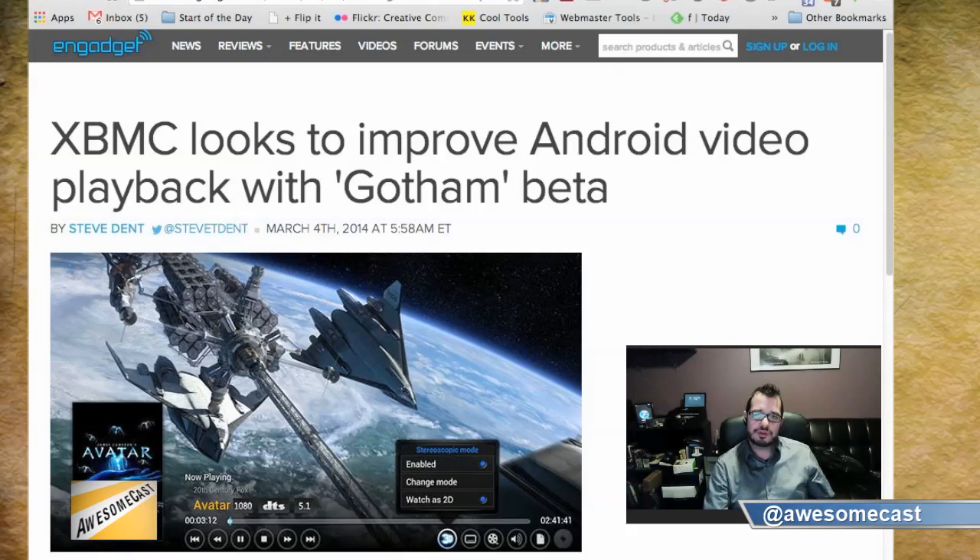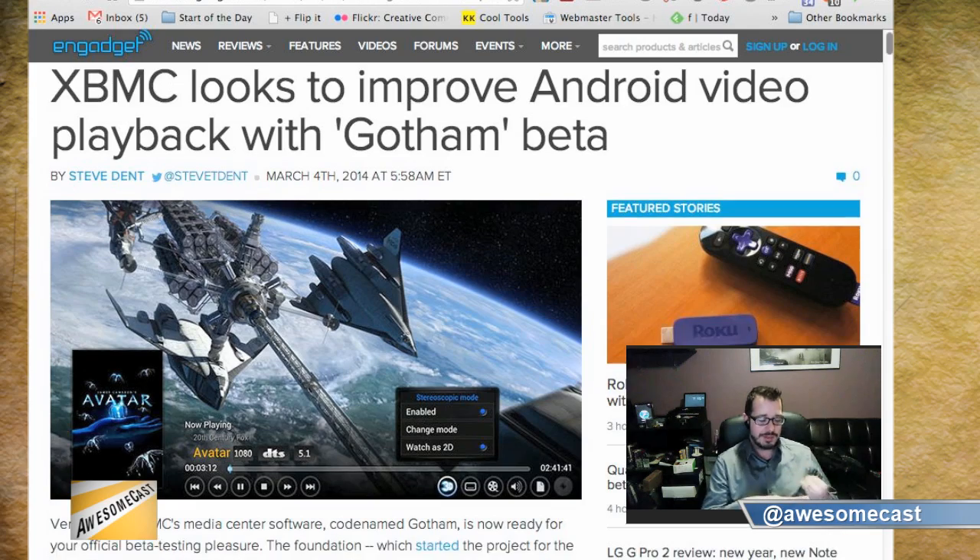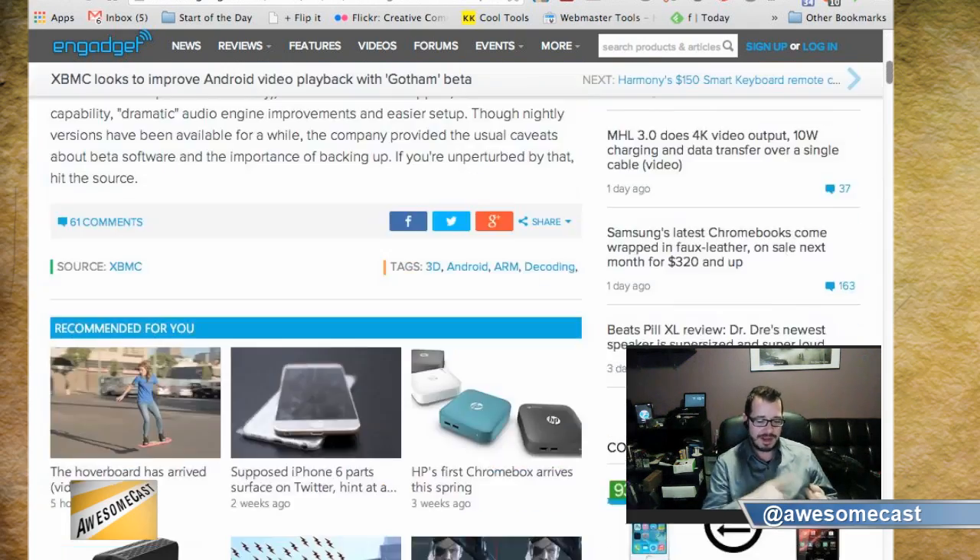So XBMC — if you're familiar with it, it's kind of the grandfather of Boxee and Plex. I was a huge fan of XBMC. In fact, I ran it on modded Xboxes. I ran it on my Mac, on my PC.